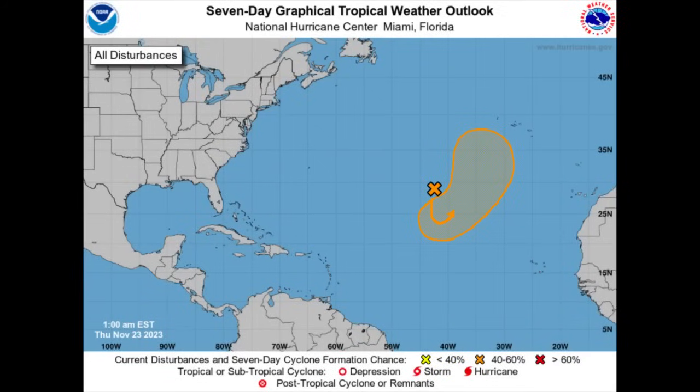Hey everyone, it is Danny and welcome to this update video. Happy Thanksgiving — I hope you enjoyed today. We're going to be looking at what is happening across the North Atlantic. We still can see that there's a disturbance within the open waters of the Atlantic which may develop over the next couple of days. We'll also be talking about the blob in the Caribbean, previously known as Invest 99L, which could bring some flooding rains to portions of Central America.